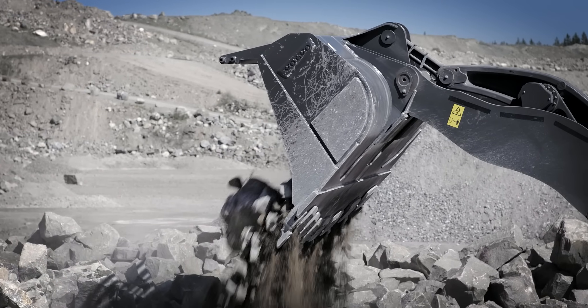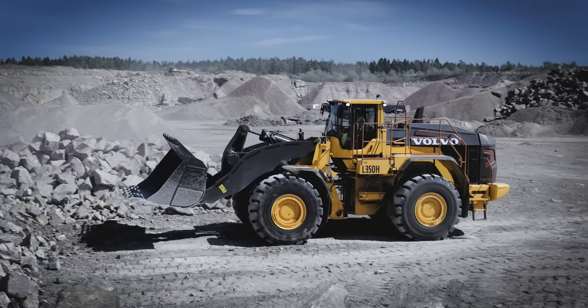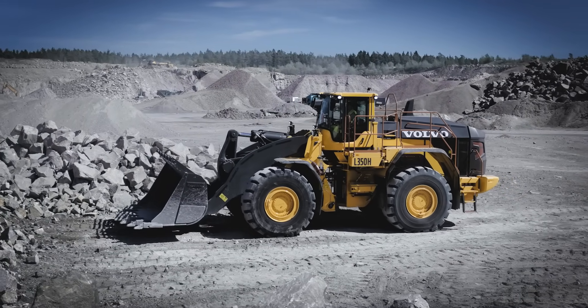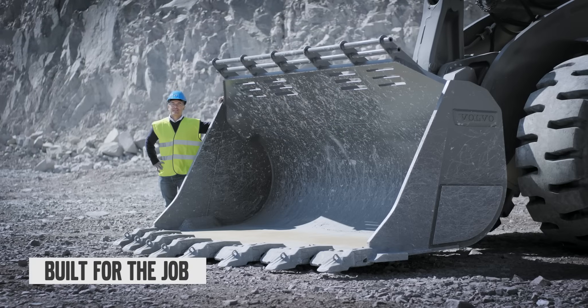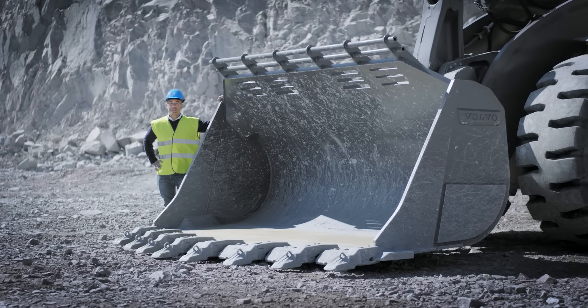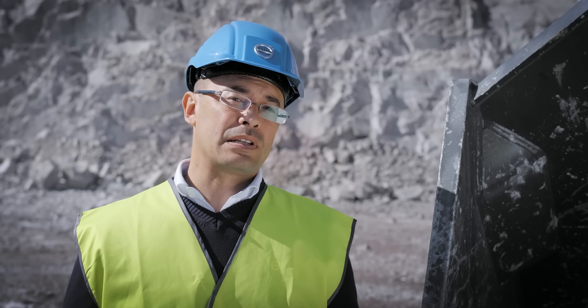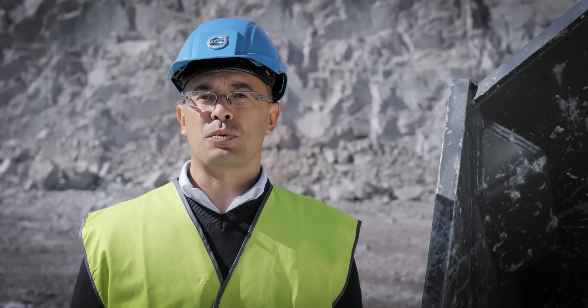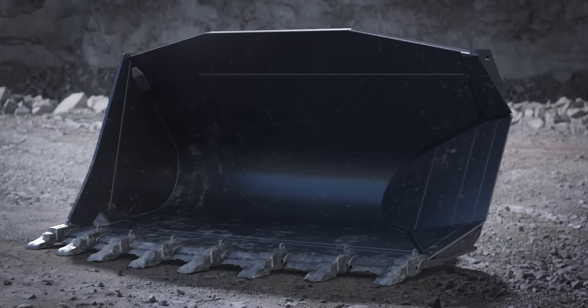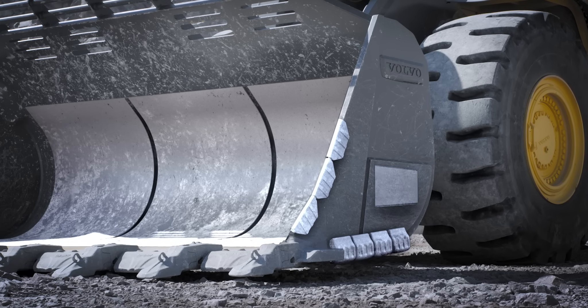Another way to boost productivity is by activating the bucket leveling function, automatically returning the bucket to level from both dump and curl positions, greatly enhancing operator efficiency. The new Volvo Rock Bucket is designed for easy filling and boosts your productivity up to 15%. In tunneling or underground applications, the L350H can be equipped with a side dump Rock Bucket, and we offer a complete range of wear parts suitable to your requirements.